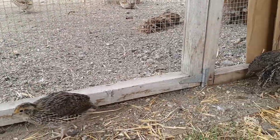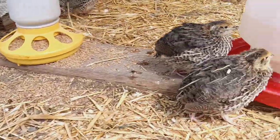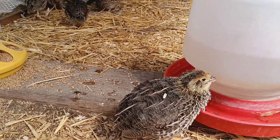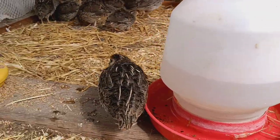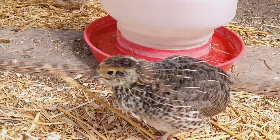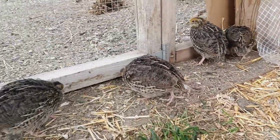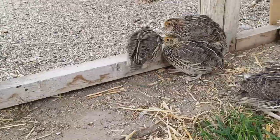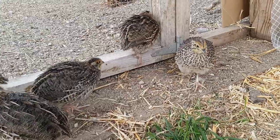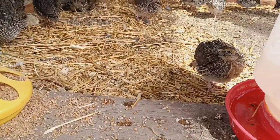At this age they're all feather sexable. The polka dot chests — like right there — those are my new hens, and the clear chest or the slightly rosy chest, those are the males. This is a really good time to put your breeding birds together, like one male with five or six hens, sometimes eight, depending on the male. Some are pushy, some aren't. Here's a male right here — you can see his red chest.